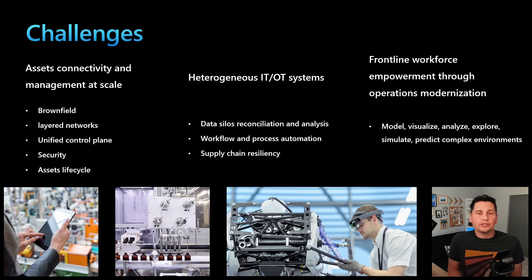Many customers share similar technical challenges when digitally transforming their businesses. Assets connectivity and management at scale is top of mind. They have existing infrastructures — what we call brownfield — that they need to get connected alongside newly added assets. They are also implementing layered networks that ensure security across the IT and OT world, and we need to provide tools that allow them to traverse the different layers of these networks. They need a unified control plane — they already have an IT infrastructure to manage servers and PCs, and they want something that allows them to control these newly connected industrial assets in the same way. Security is paramount: how do you monitor and make sure the OT infrastructure is not putting the IT infrastructure at risk?